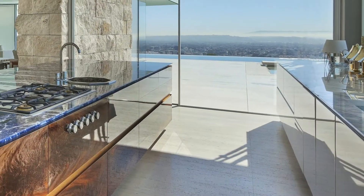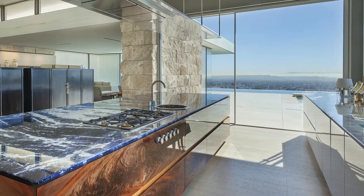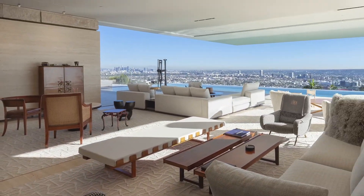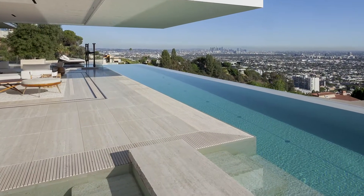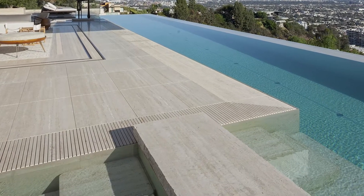The kitchen's lapis lazuli island countertop is adjacent to a counter and sink clad in Cipollino. Travertine paving covers the living room and outside sun deck, terminating in a pool bordered by travertine coping fitted with drainage slots that allow water to align with adjacent travertine paving.